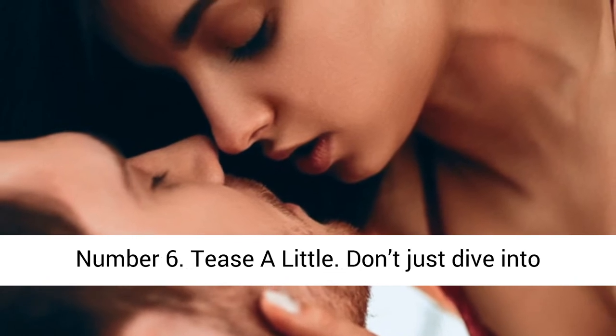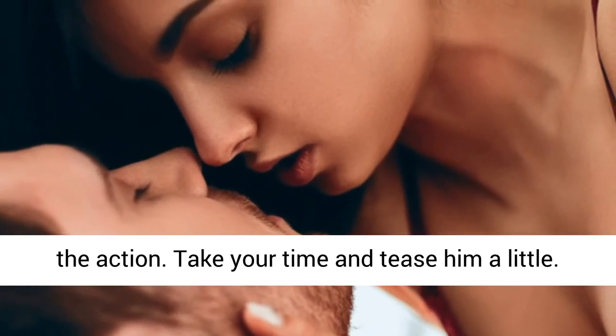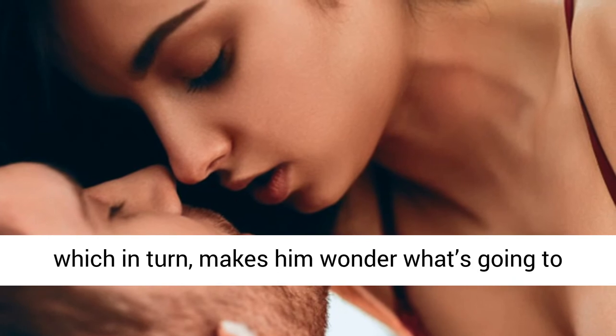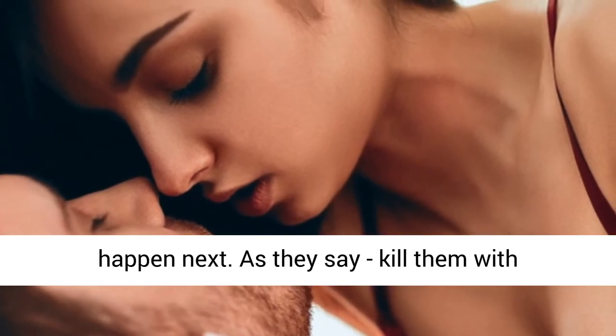Number 6: Tease a little. Don't just dive into the action. Take your time and tease him a little. This sweet little torture builds anticipation, which in turn makes him wonder what's going to happen next. As they say, kill them with kindness.